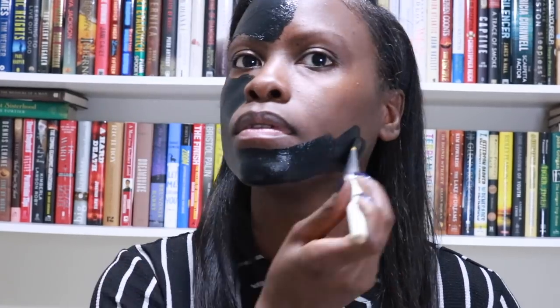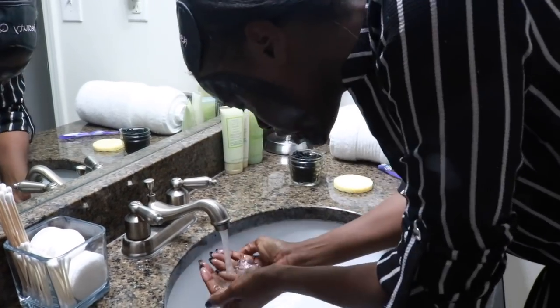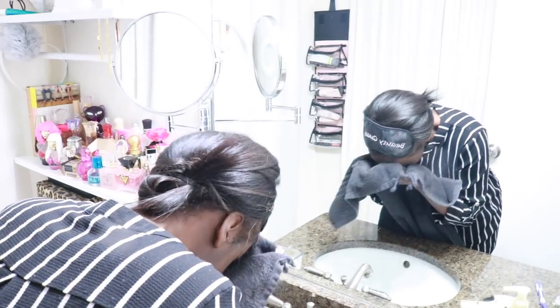Once your mask is mixed, apply it liberally to your face. I'm using a concealer brush to apply the mask, but you don't have to — you can use your fingers as well, though that can be a little messy. Allow it to dry for about 10 minutes and then remove it with warm water. It's dried on pretty good, so it may take a few splashes before you get it all off, and then you can remove the rest with a warm wet towel.